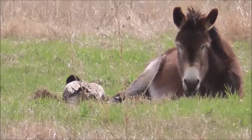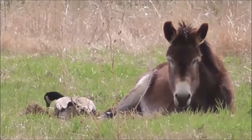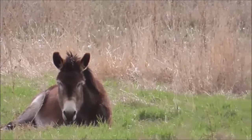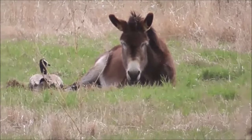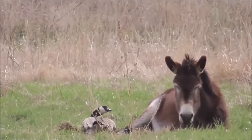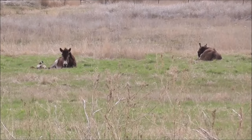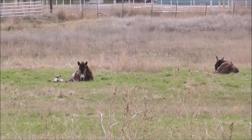That goose that we basically rescued as a chick, he thinks he's a burro. He always hangs out with these two burros. But the last week or two, there is another goose that's trying to coax him into leaving, I think. So far he hasn't shown any interest. I think he thinks he's a burro.